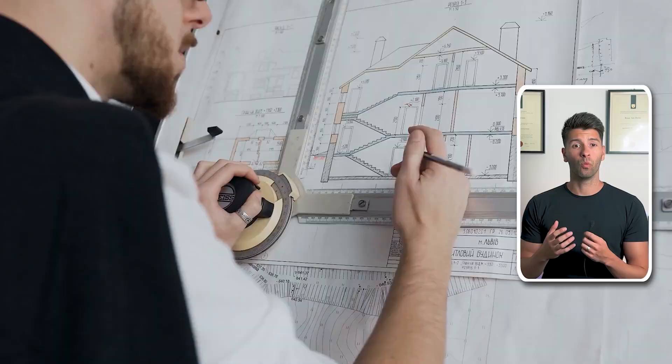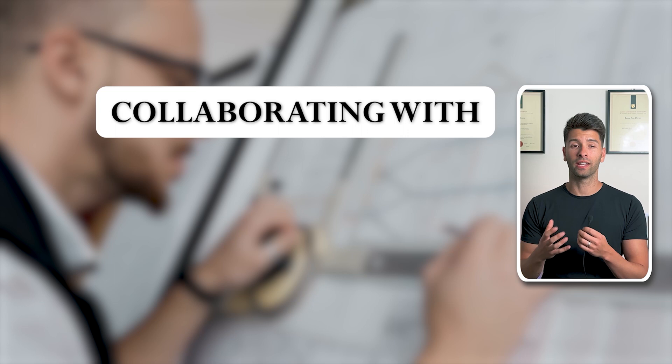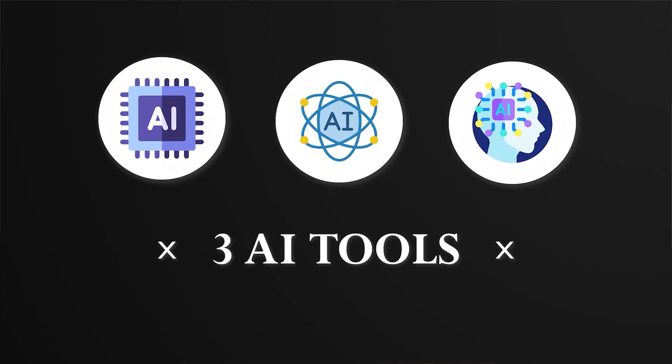Today, we're embarking on a journey into the extraordinary world of AI design. Together, we'll explore whether architects may soon find themselves collaborating with or competing against AI for the future of architecture. We'll be breaking down three AI tools which are rapidly changing technology as we know it, including how you can create your very own Billie to take your seat at the table.